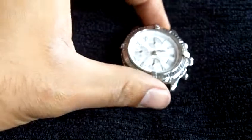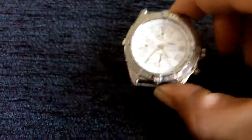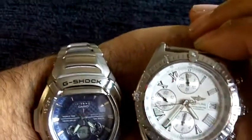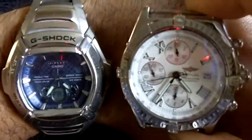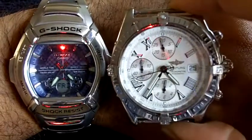Now down there the Breitling can look quite small, but if I show you in comparison with the G-Shock you can see that it compares more than favourably size-wise if you actually look at the diameter of the face —